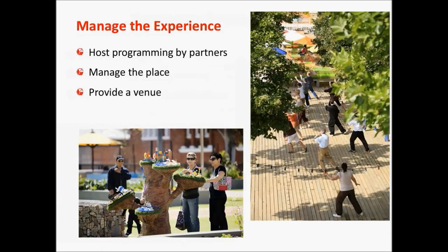We know libraries are great at managing and organizing events. A lot of placemaking is about managing a place and providing a venue, and helping the library attract partners to assist with programming and providing more events and activities so you don't have to do everything alone. There are partners out there who want to be part of this.